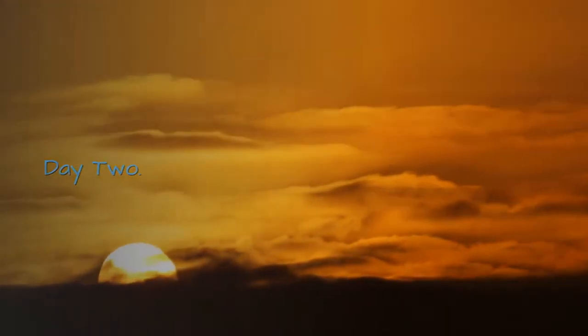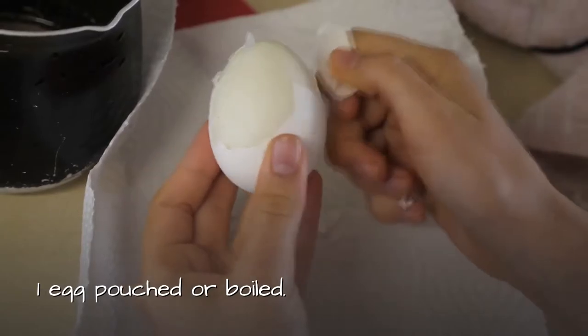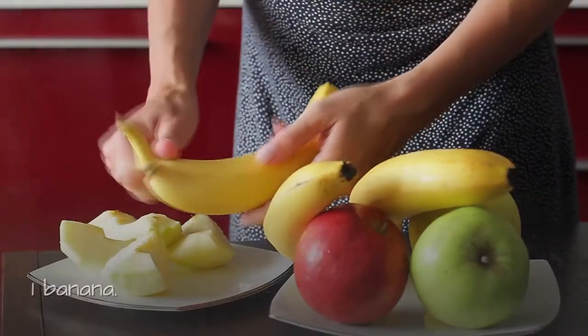Day 2 breakfast: Black coffee, breakfast tea, herbal tea, or water. One egg, poached or boiled. One slice of bread — wholemeal is a better option. One banana.